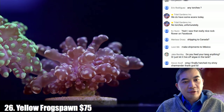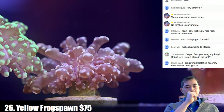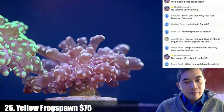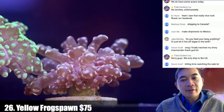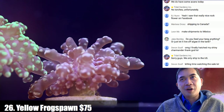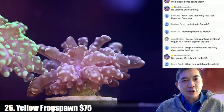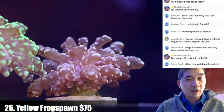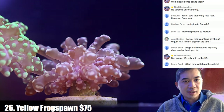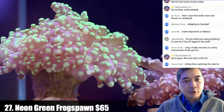Coral number twenty-six is a little yellow frogspawn — one of those yayamensis varieties. Unfortunately we don't have torches — we have bad luck getting them to survive here. They come fresh off the importer and often really struggle once they arrive. Since the torches we get are from Australia they have a higher price tag, and on top of that they're very fragile — so it's double risky. Coral number twenty-seven is a neon green frogspawn.